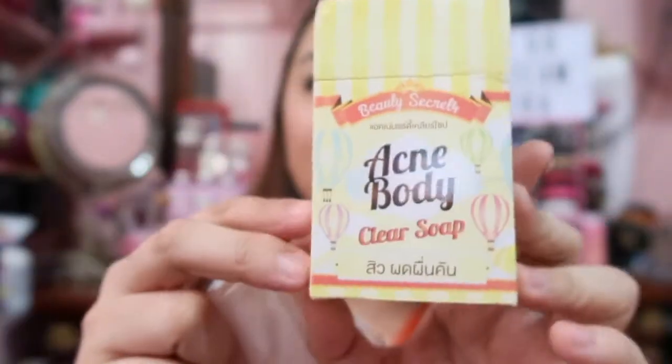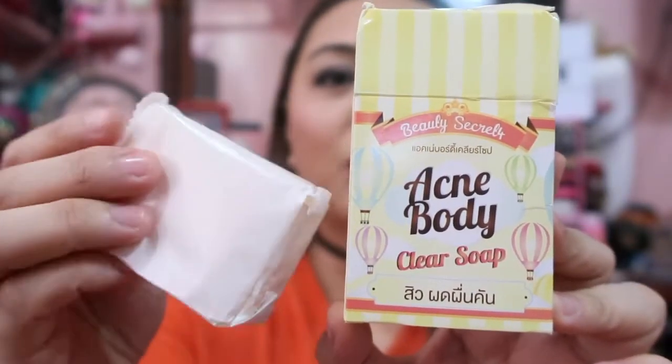So of course, the very first thing you have to do is to clean the back and your chest. Ang ginagamit kong soap is this one — it's the Beauty Secret Acne Body Clear Soap. This is actually a Thailand soap na hindi ninyo siya mabibili sa Watson or sa mga malls, mabibili ninyo siya usually sa mga online shops. Hinahati ko siya into four slices, tapos yun yung ginagamit kong soap to wash my chest and my back. Nililip ko lang siya for about a minute habang nag-toothbrush ako.